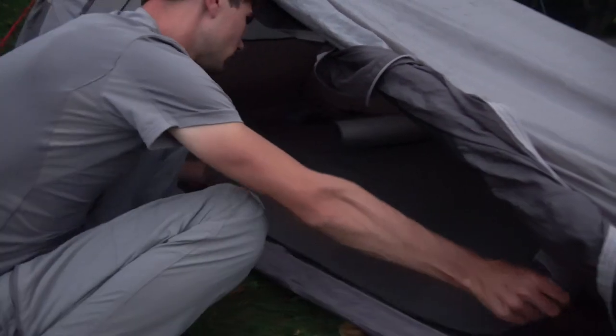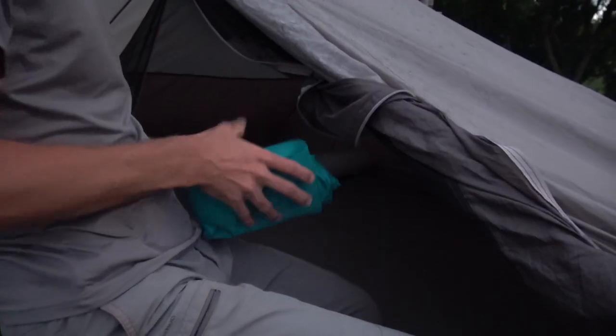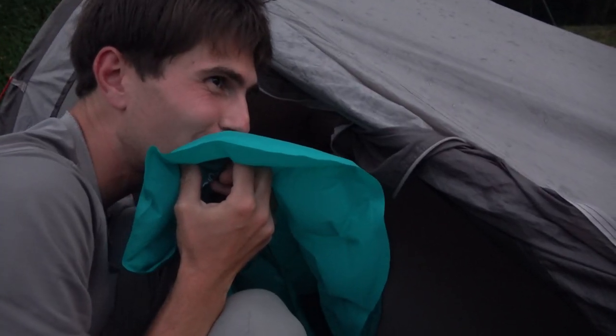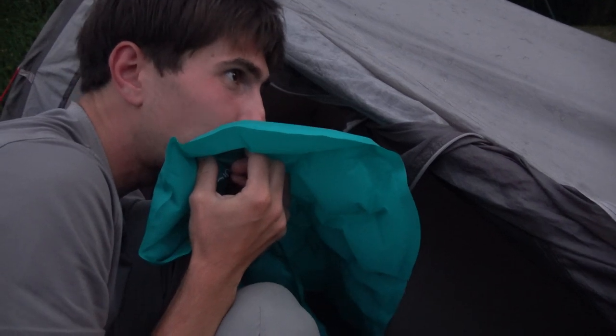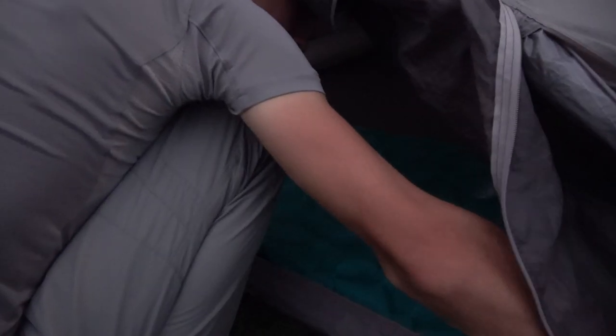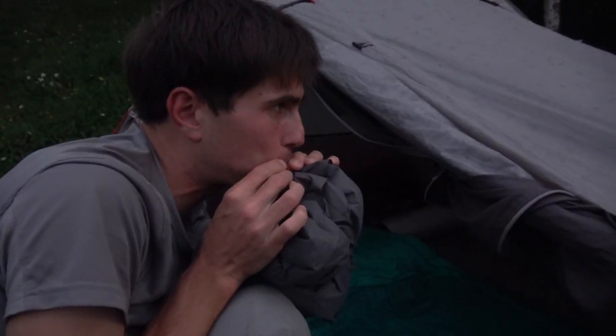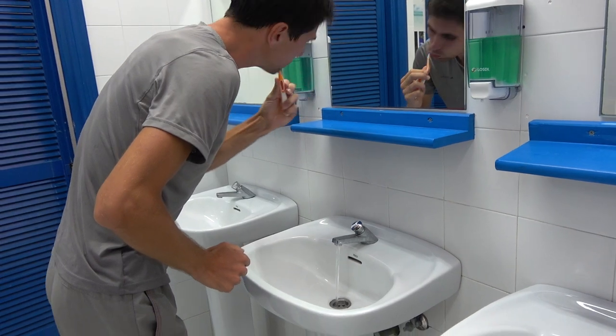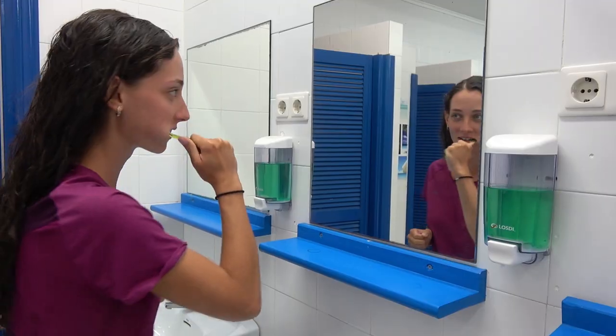After the main meal we always like to have some fresh seasoned fruit or nuts — today we have grapes. At that point we get ready for sleep: unrolling our mats, inflating our sleeping pads, pulling out our sleeping bags and our little pillows, which we find very important for a good sleep. We always make sure to brush our teeth before going to bed.